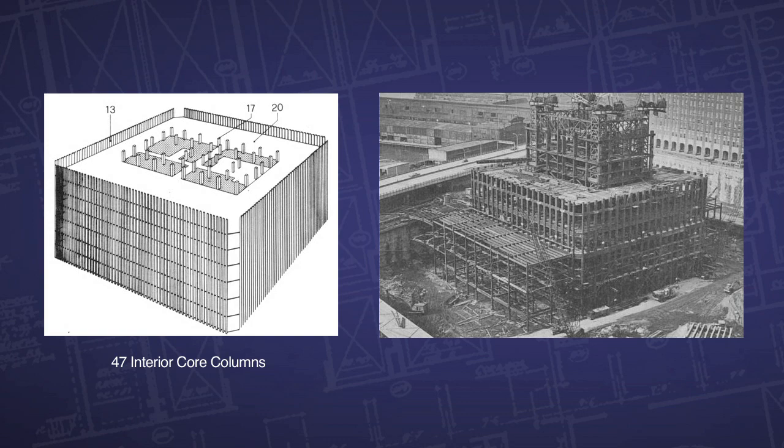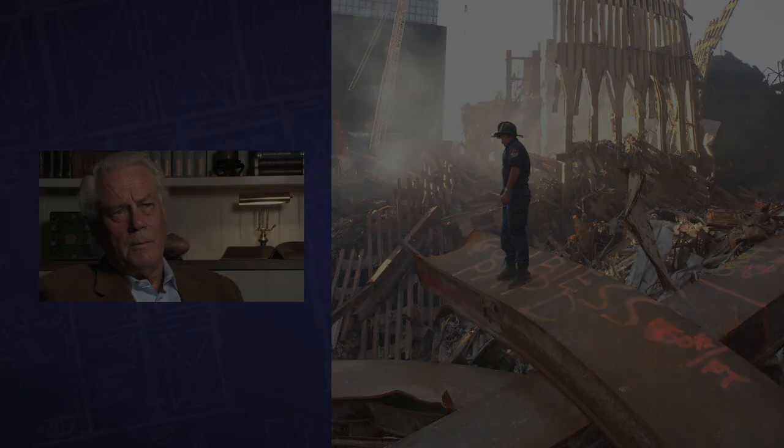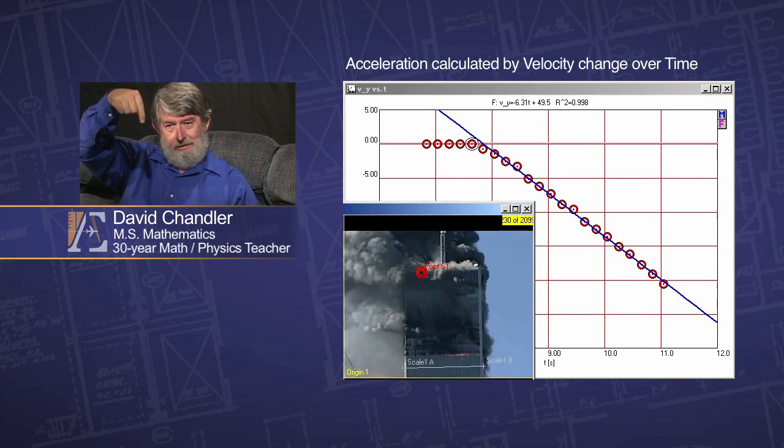The core of this building was very heavy — they're huge columns, huge. This block accelerates straight down.